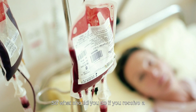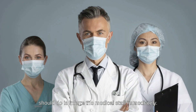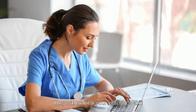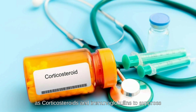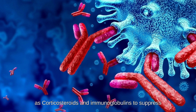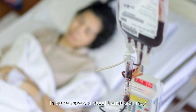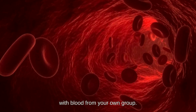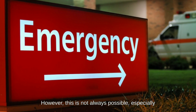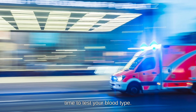So, what should you do if you receive a different blood group by accident? The first thing you should do is inform the medical staff immediately. They will monitor your vital signs and treat any symptoms you may have. They may also administer medications, such as corticosteroids and immunoglobulins, to suppress your immune system's response. In some cases, a blood transfusion may be necessary to replace the foreign blood with blood from your own group. However, this is not always possible, especially in emergency situations where there is no time to test your blood type.